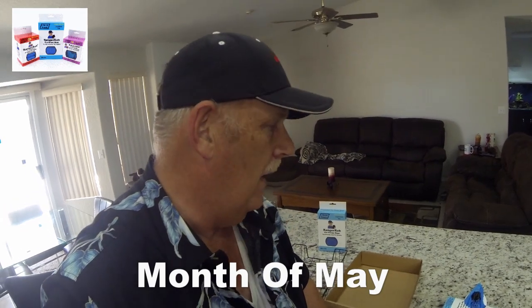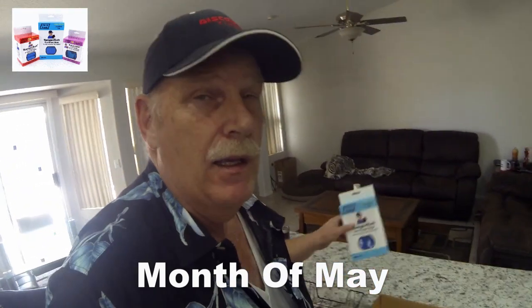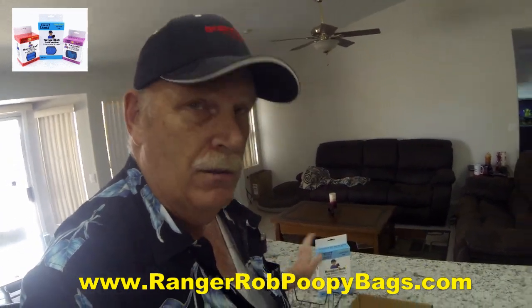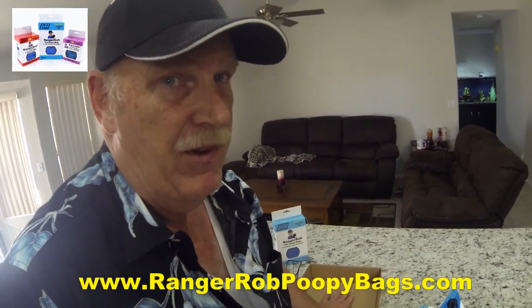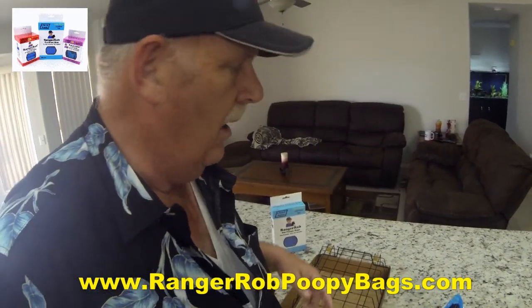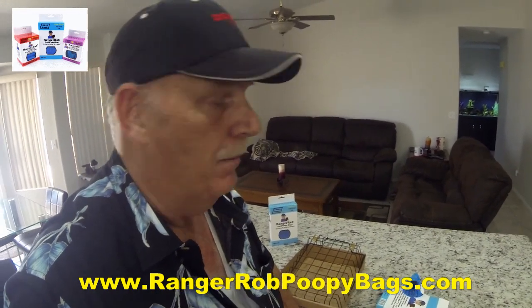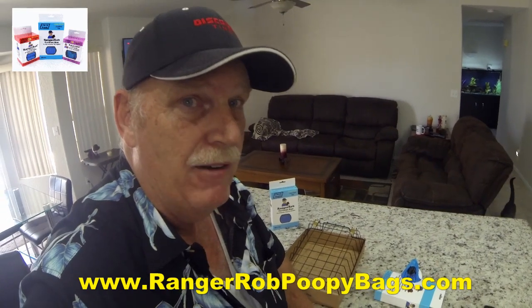Hey folks, this is Ranger Rob, and today I thought I'd do an experiment - it'll take a few months to complete. I thought it'd be nice to show you just how eco-friendly the Ranger Rob pet poopy bags are. What I want to do is create a little device here I came up with. I'm going to put Ranger Rob poopy bags in here - some flat, some crinkled up, maybe one tied in a knot - and cage it up and put it on my roof on my porch and let the elements be exposed to the bags.